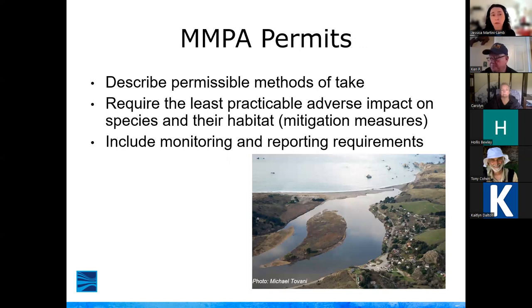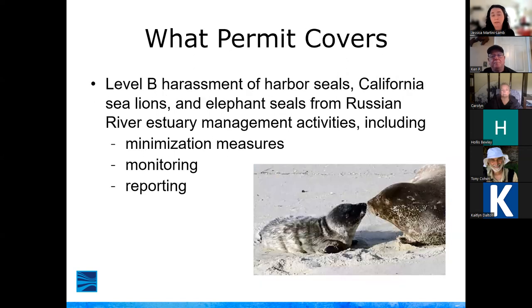The Marine Mammal Protection Act permits describe permissible methods of take, require mitigation measures to ensure the least adverse impact on marine mammal species and habitat, and include monitoring and reporting requirements. For the Estuary Management Project, Sonoma Water has a letter of authorization — a multi-year permit — for Level B harassment of harbor seals, California sea lions, and elephant seals that might occur during any estuary management activities, including beach management and all biological and water quality monitoring.